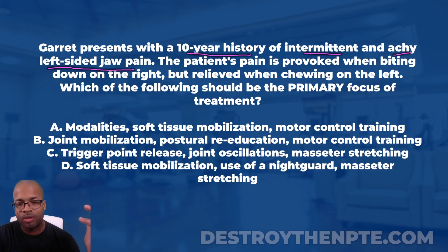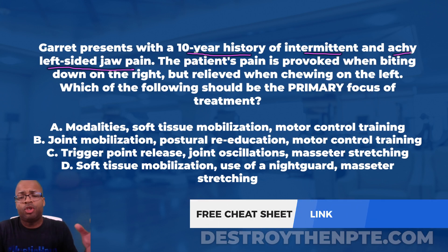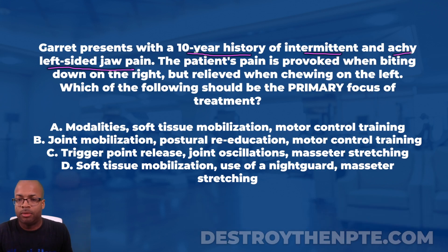The bite down test — the purpose is to determine the origin of the patient's jaw pain: whether it's muscular in origin or more related to joint pain. To perform it, you have the patient take a cotton roll or tongue depressor and place it toward the back of one side of the mouth — say, the right side — and then have the patient clench or bite down on the right. We're looking to see if that reproduces the patient's pain.